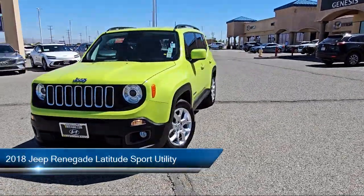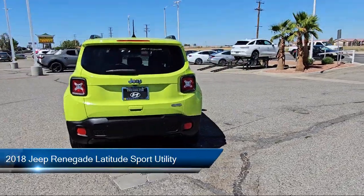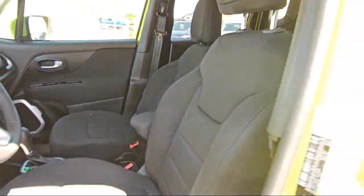This vehicle comes equipped with blind spot and cross path detection, park view rear backup camera, roof rack, park sense rear park assist system, lane departure warning, and HD radio.